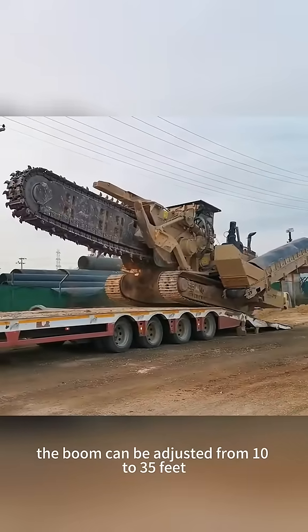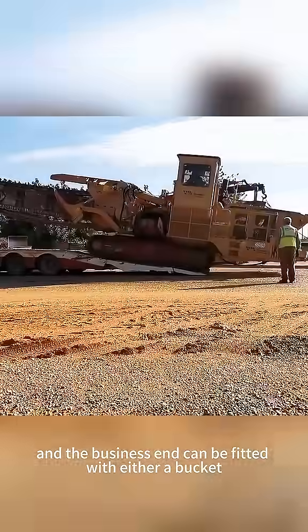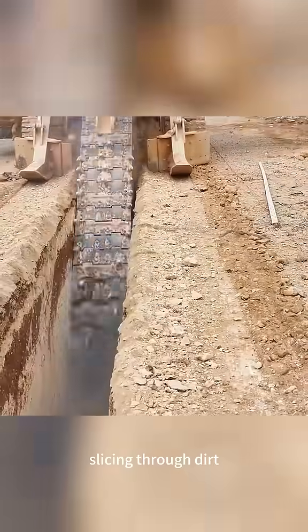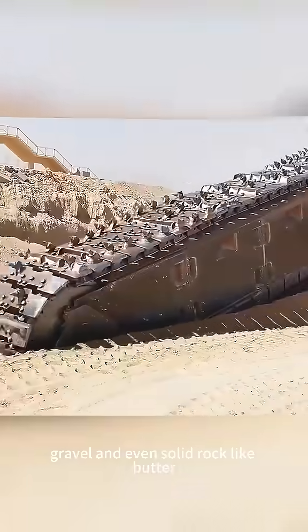The boom can be adjusted from 10 to 35 feet, and the business end can be fitted with either a bucket chain or a rotating disc chain, slicing through dirt, gravel, and even solid rock like butter.